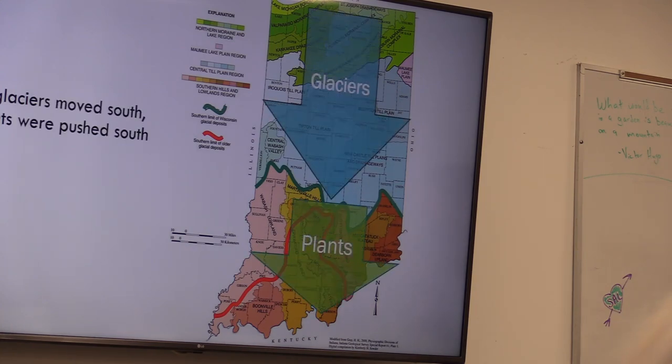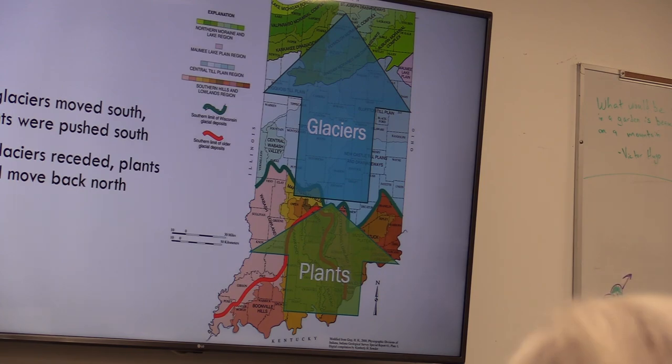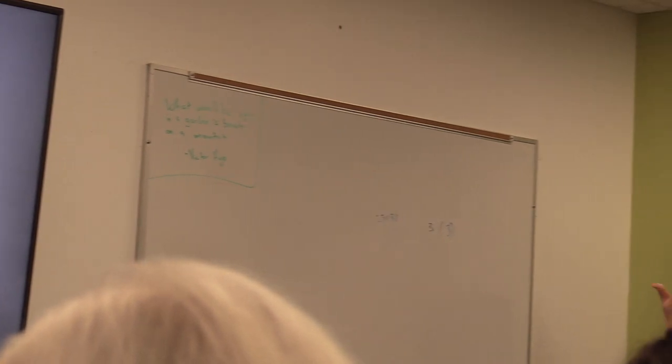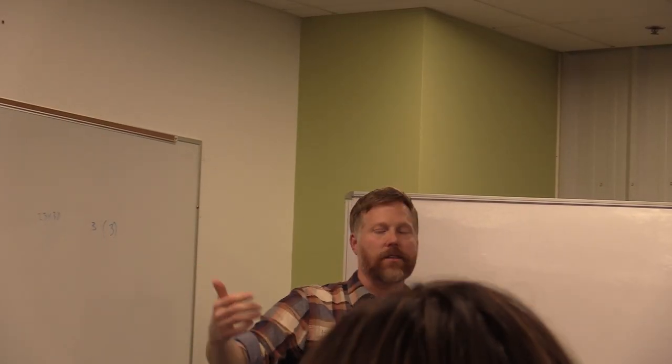Glaciers moved south, the plants had to move south. Glaciers moved north, the plants came back. So our forests are from Kentucky and Tennessee — that's where our forests came from. As the glaciers receded, that's where our trees and plants came from.